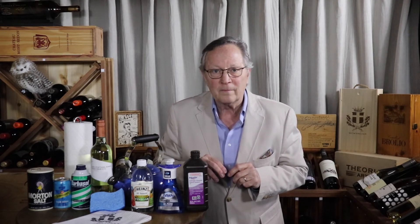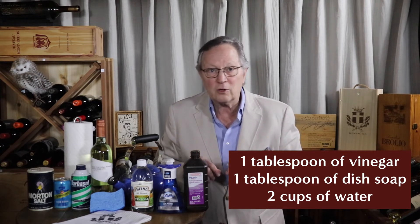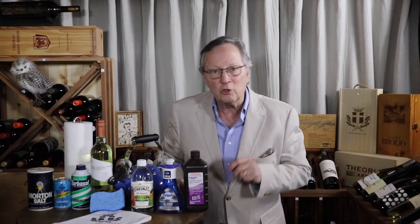Another moderately successful solution is vinegar and soap and water, particularly with darker fabrics. You concoct a mixture of one tablespoon of vinegar, one tablespoon of dish soap, and two cups of water. Take a sponge, generously soak it in your solution, and apply it — saturate your stain.